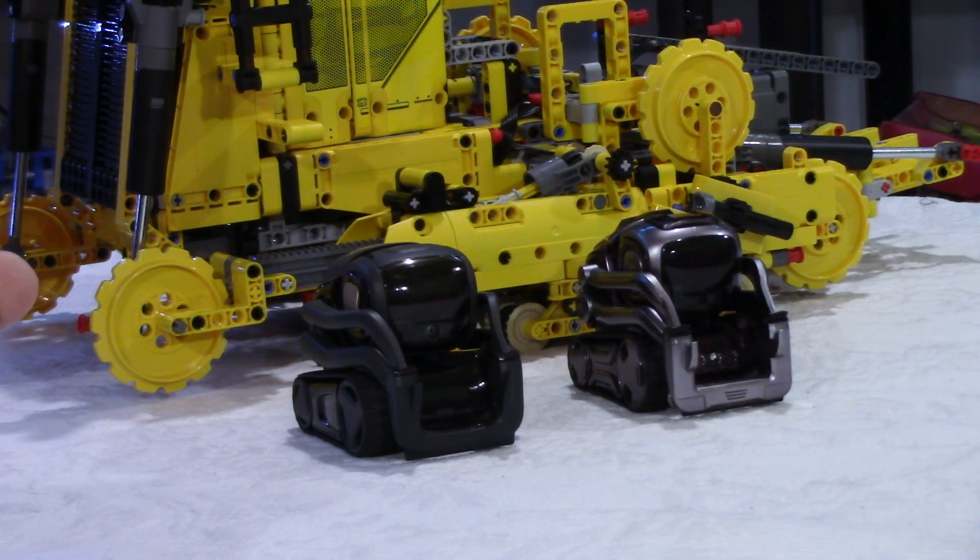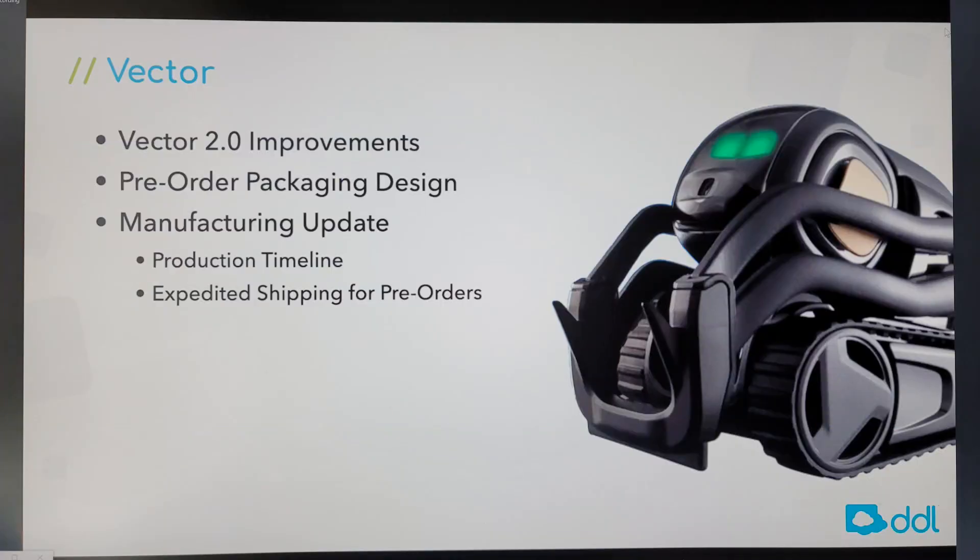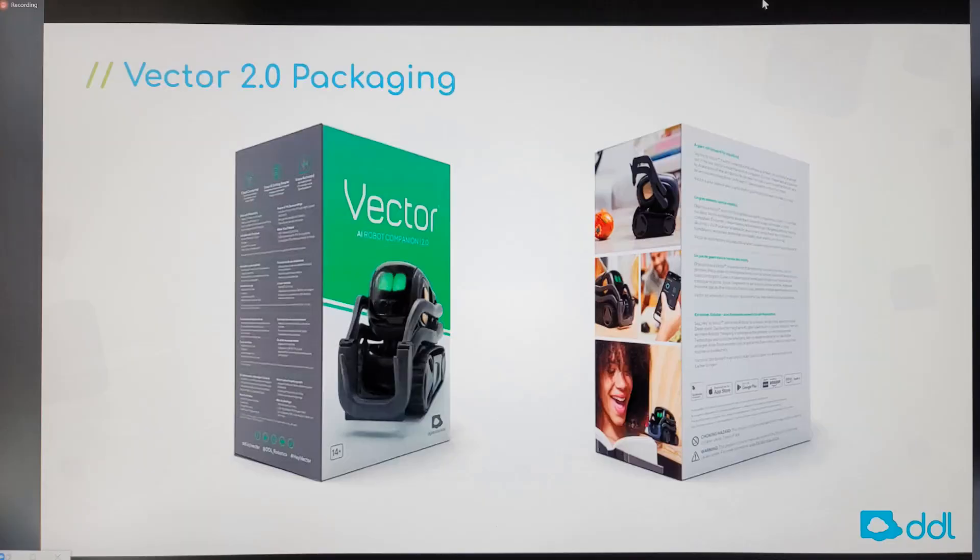For Vector 2.0 improvements: one major thing is they had problems with the 2-megapixel camera upgrade, so they are upgrading the camera from 2 megapixels to 5 megapixels. They also talked about the new packaging design — I have a picture to show. Because it's been so long for Vector pre-orders, they're going to cover shipping costs, which is good news.